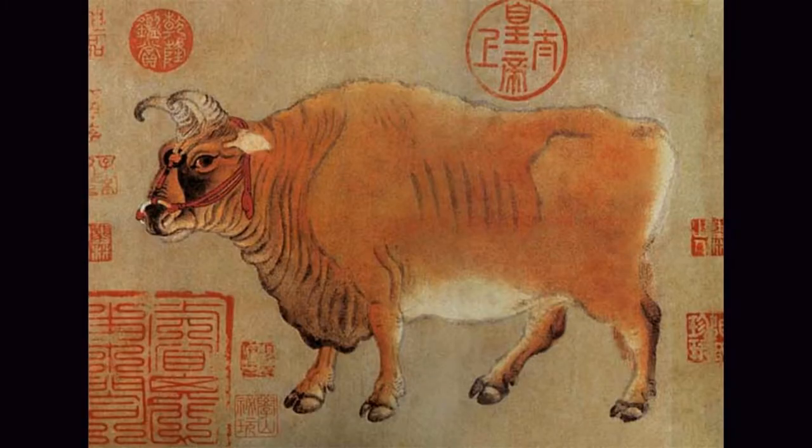Five Oxen has reached a state of high art with both spirit and form. It is one of the top 10 famous paintings in China, known as the treasure of the country, and it is now in the Palace Museum in Beijing.